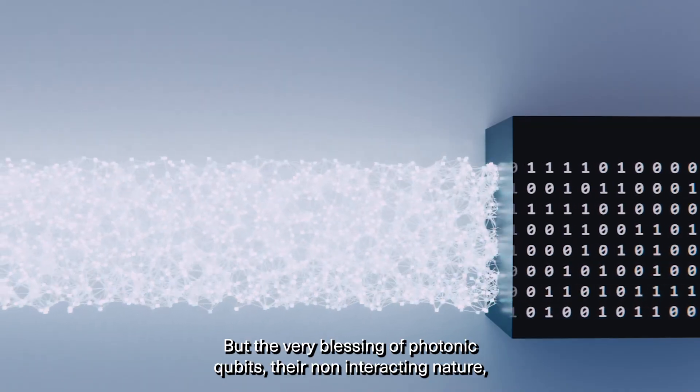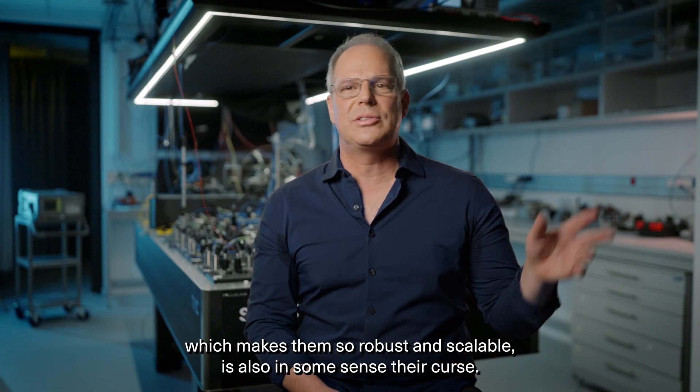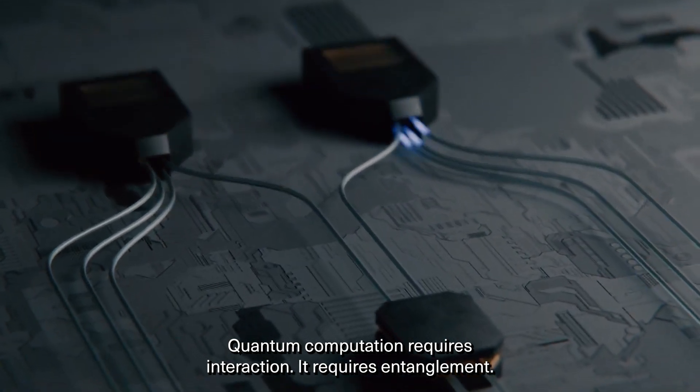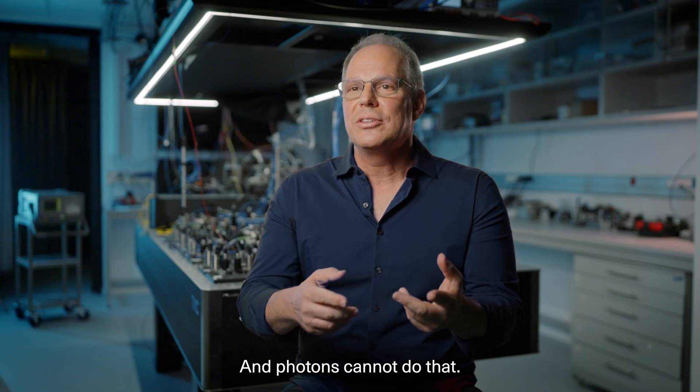The very blessing of photonic qubits — their non-interacting nature, which makes them so robust and scalable — is also in some sense their curse. Quantum computation requires interaction; it requires entanglement. It's a non-linear process. A gate is something non-linear, and photons cannot do that.